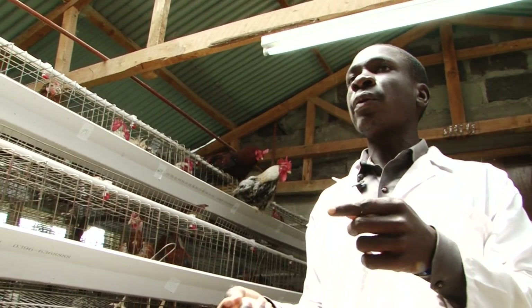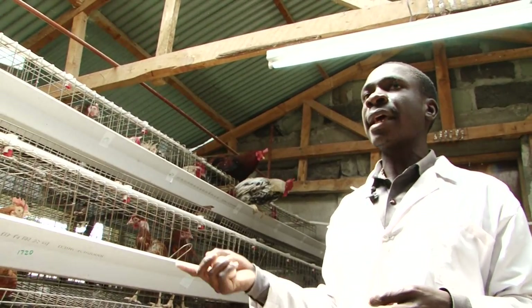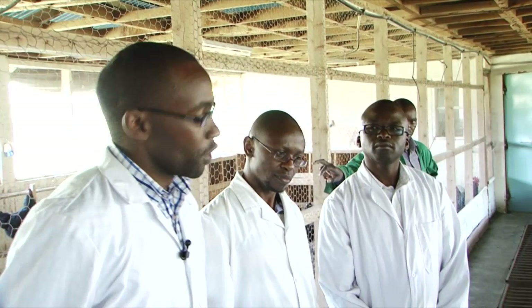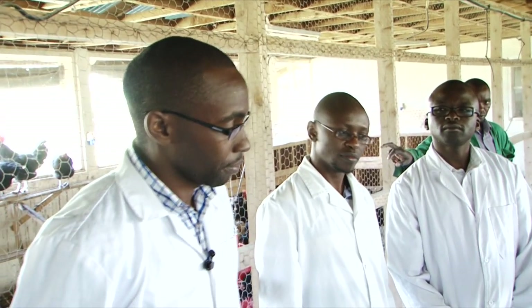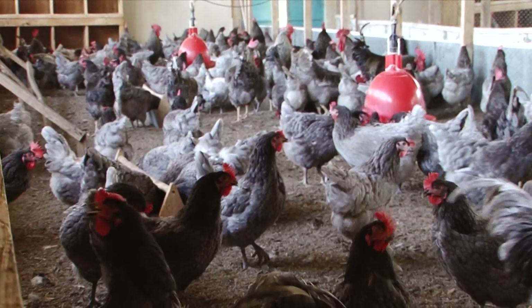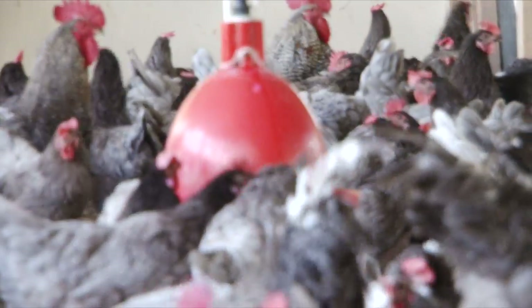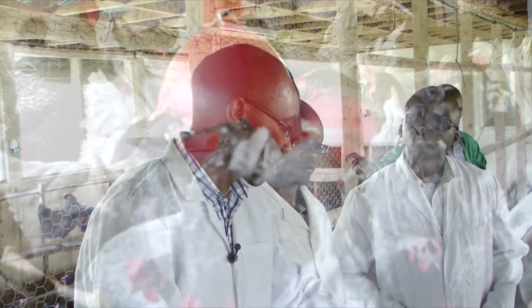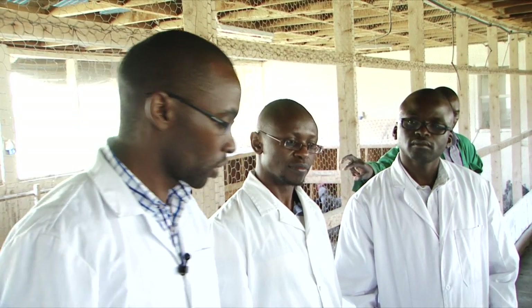In the deep litter system, we recommend that each layer takes a space of 2 square feet per bird. We normally remove the litter depending on the flock size that is in the house. In this case, the stocking density is a bit lower than recommended, so the chickens are very comfortable. With this litter, you can run it for two to three months.